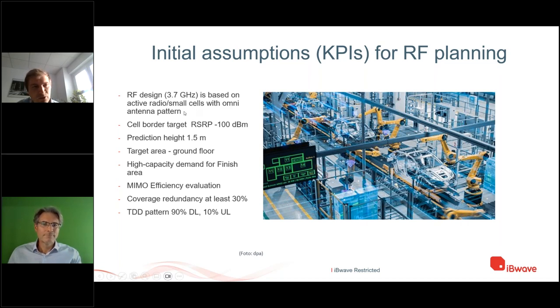Before placing antennas, agreement with the customer on RF planning targets is essential — good design starts from good input. Key metrics include a high capacity demand for the finish area where cars are prepared and large software downloads occur — this area immediately tells you it needs more than one sector. Coverage redundancy (the 'what if' scenario — what if one or two antennas go out) was also discussed, with an initial 30% cell overlap scenario, which is a very sensitive value affecting the total antenna count.